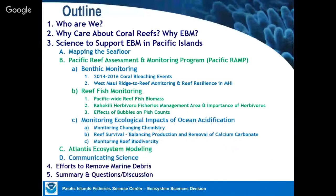Today I'll cover a little bit about who we are, why we care about coral reefs, and why we recommend ecosystem-based management. Then I'll go into the science we use, including habitat mapping and various means of monitoring: benthic and coral monitoring, fish monitoring at large and small scales, efforts to monitor ocean acidification impacts, and how we bring information together using ecosystem models as decision support tools. I'll also discuss how we communicate science to the public and to resource managers at the state, federal, and community levels.